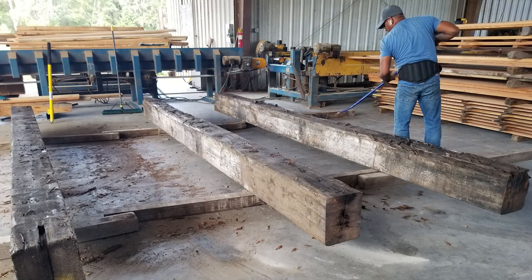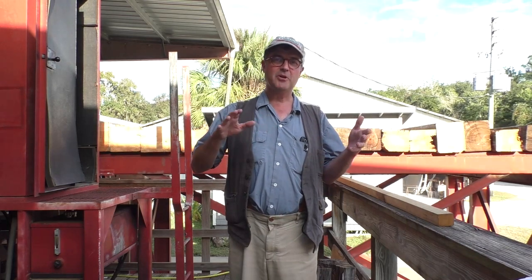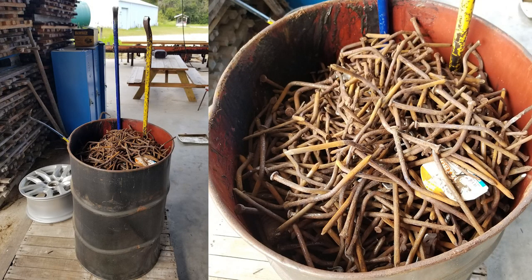You would be amazed at the cleaning process that has to go on to get these beams to a point of being able to saw them. We just did a project where we cleaned roughly 80 heart pine beams just like these and collected a 55-gallon drum full of iron nails. People would be amazed at the labor that goes into cleaning these beams to get this antique wood ready to be turned into flooring and paneling.